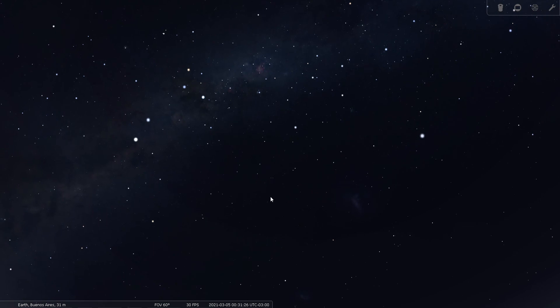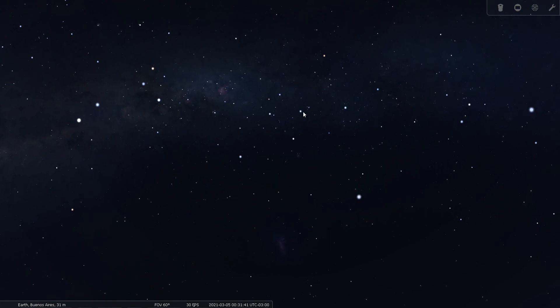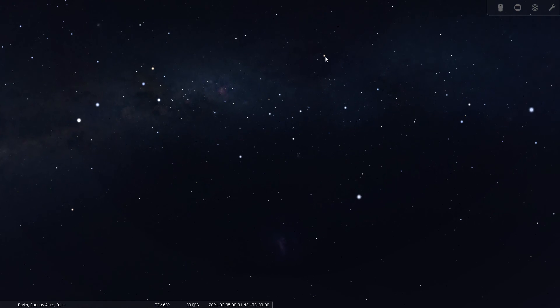We'll pretend we just traveled outside the city of Buenos Aires to a darker location. Here's Alpha and Beta Centauri, here's the Southern Cross, here's the False Cross, and these two stars along with this reddish star — this area here is Vela the Sail.